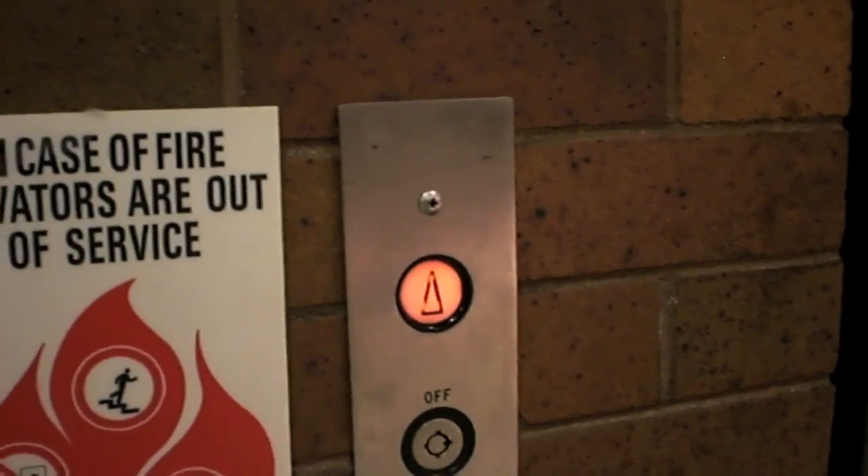This is the elevator at the NTID building. Here it is. Let's go to three — watch what happens. It's got the bumpers of death.